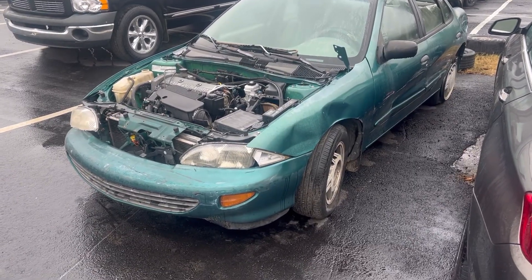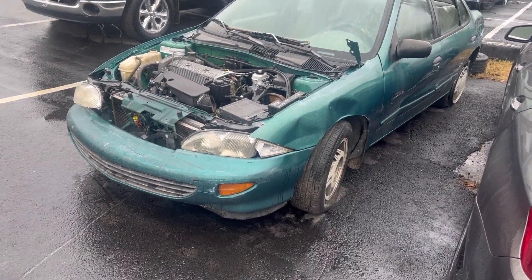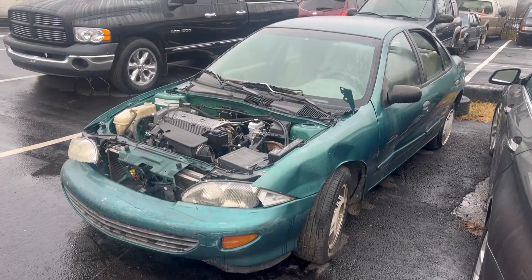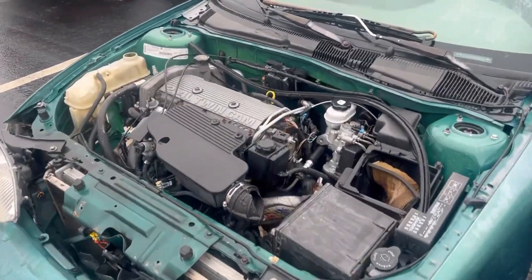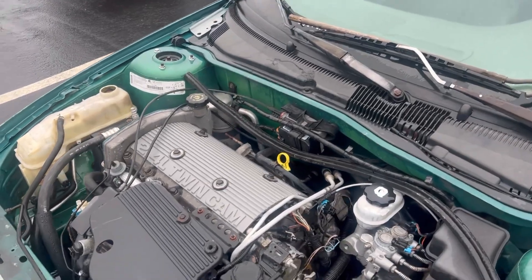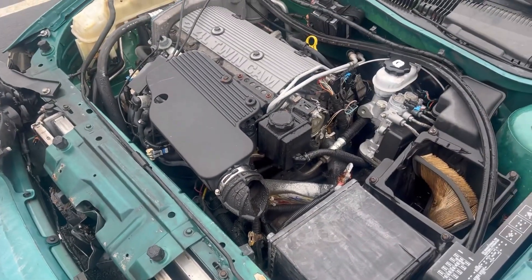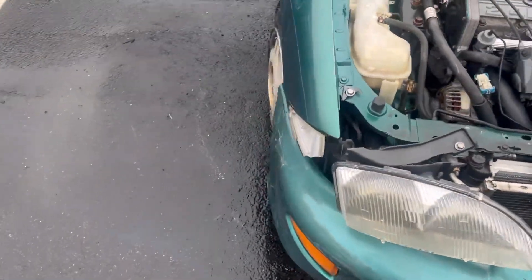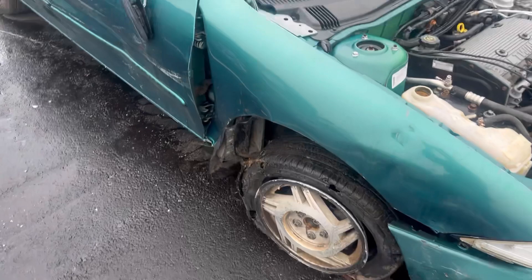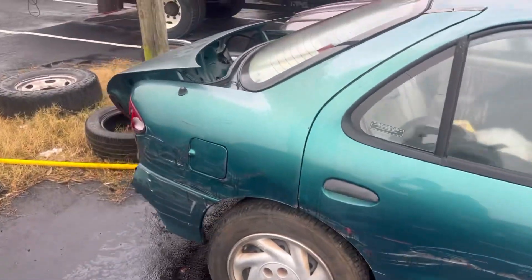Here she is, guys. It's a 98 Chevy Cavalier. She probably needs about $6,000 worth of work. Let me give you a tour of it. So the first thing, she needs motor mounts, needs a shifter cable, my intake boot is crap, got a blown head gasket, got a little body work she needs, and needs some tires. I can bring her back.